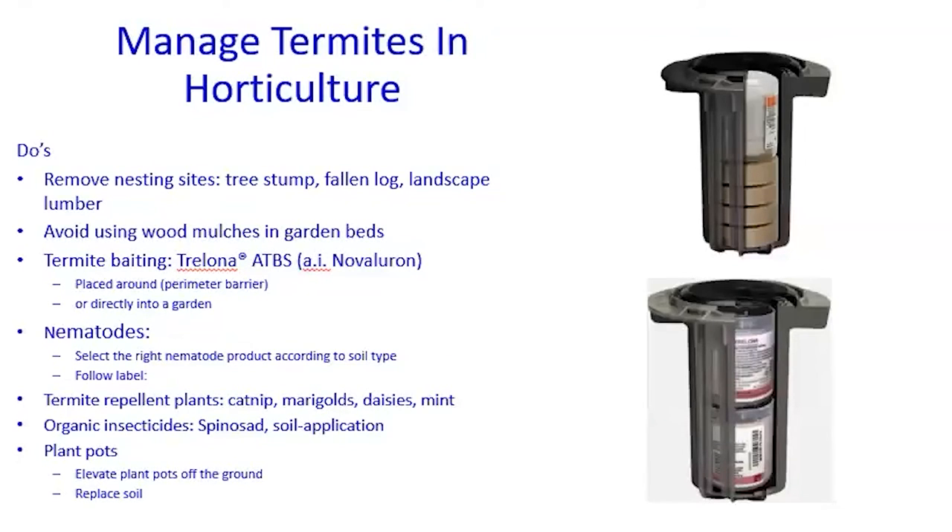For control — how do we manage termites in horticulture? First, remove any nesting sites: tree stumps, fallen logs, landscape lumber, or mulch. Avoid using wood mulch in garden beds — that is very important, because it provides conditions favorable to termites. And this leads us to termite baiting.